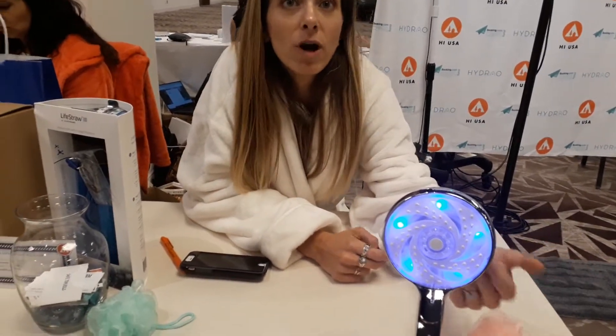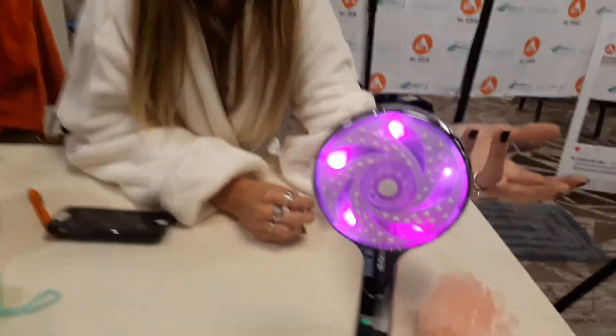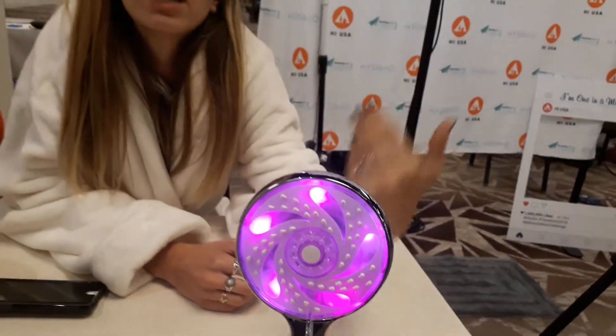is that it doesn't punish you. If you use more water than you necessarily should, the LED technology and the changing of the colors of the lights is meant to encourage people to take shorter showers rather than punishing them when they don't.